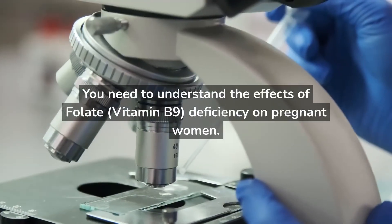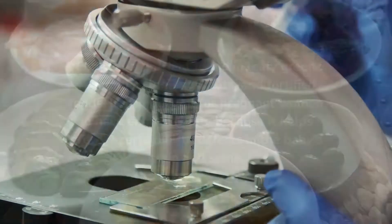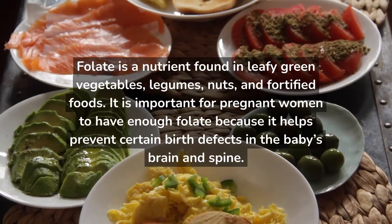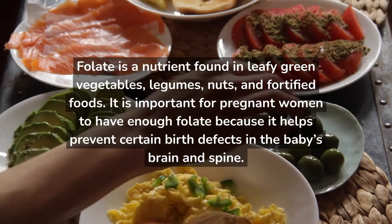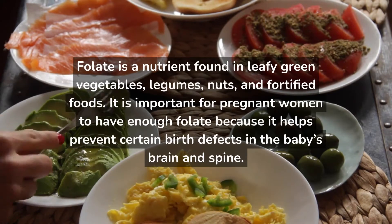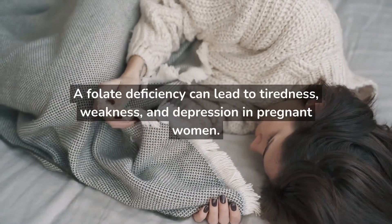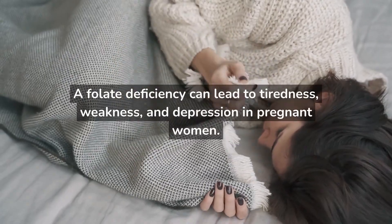You need to understand the effects of folate, vitamin B9, deficiency on pregnant women. Folate is a nutrient found in leafy green vegetables, legumes, nuts, and fortified foods. It is important for pregnant women to have enough folate because it helps prevent certain birth defects in the baby's brain and spine. A folate deficiency can lead to tiredness, weakness, and depression in pregnant women.